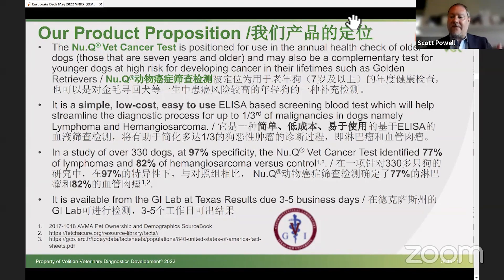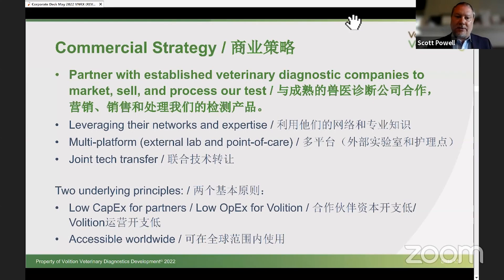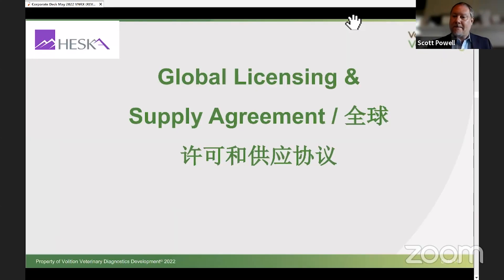Ideally, we'll be able to add a third, fourth, fifth, and sixth cancer to the test and screen for the majority of canine cancers. We're in clinic looking at other canine cancers now to see if we can do just that. The Heska Corporation and others are also very interested in this blood test. About a month and a half ago, we signed a global licensing and supply agreement with the Heska Corporation.